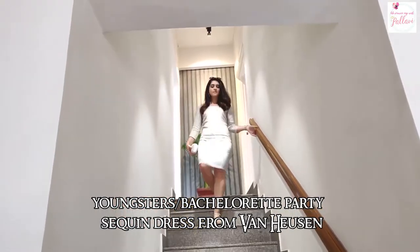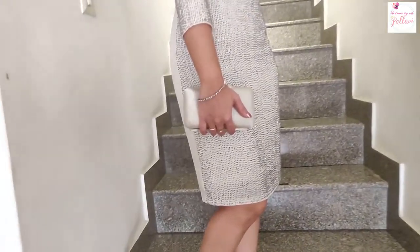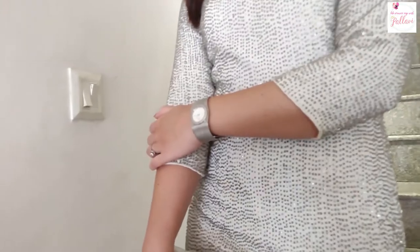If you're attending a lot of wedding functions, chances are that one of them would be a youngsters' or a bachelorette party or a Sunday brunch. And for that, I totally recommend this beautiful, elegant and understated white dress.